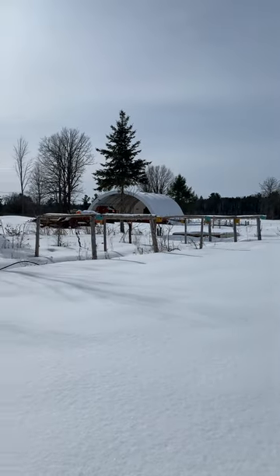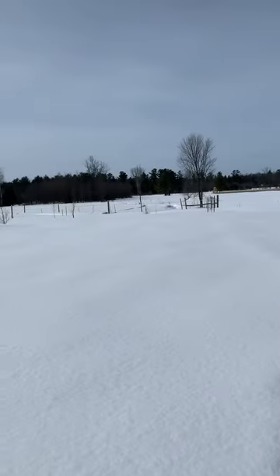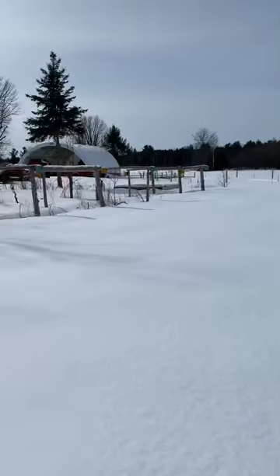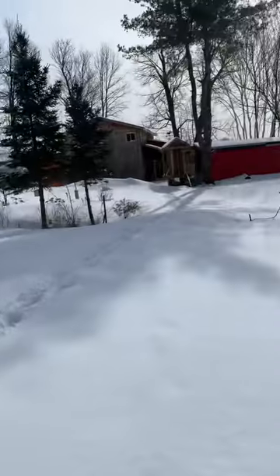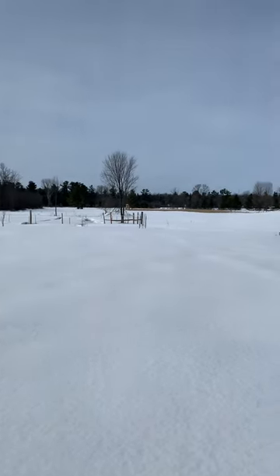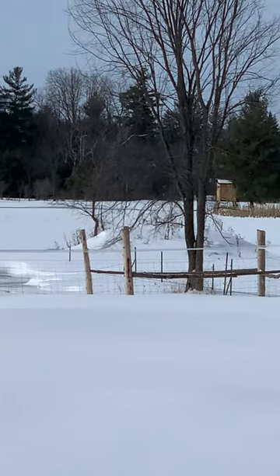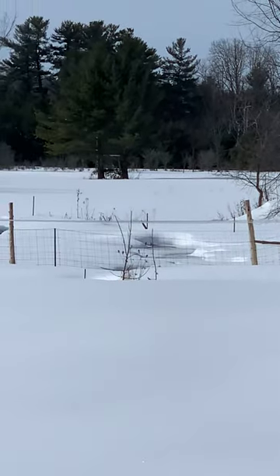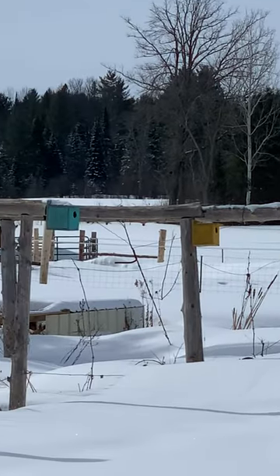Our farm is 13 acres — we use about 10 for the animals and three would be the wood lot. At the front there'll be a house one day. Down there we have corn and beans for the deer, we have a blind over there — we hunt here too. That corner is just woods, and the rest is pasture for the cattle.